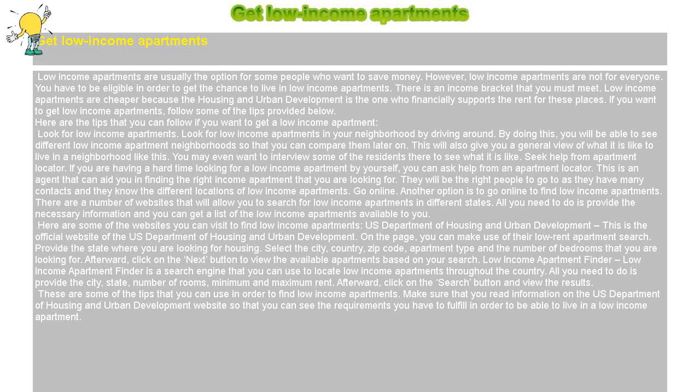Seek help from an apartment locator. If you are having a hard time looking for a low-income apartment by yourself, you can ask for help from an apartment locator. This is an agent that can aid you in finding the right low-income apartment that you are looking for. They are the right people to go to, as they have many contacts and they know the different locations of low-income apartments.